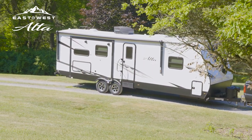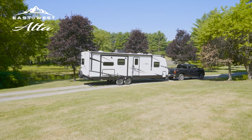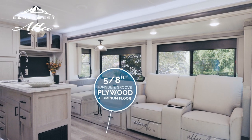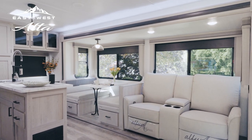The Alta's double-welded aluminum framing and laminated structural components are all fabricated in East to West RV's state-of-the-art facility. Our 5/8-inch tongue and groove residential plywood floors with aluminum floor joists helps eliminate sagging and bounce.